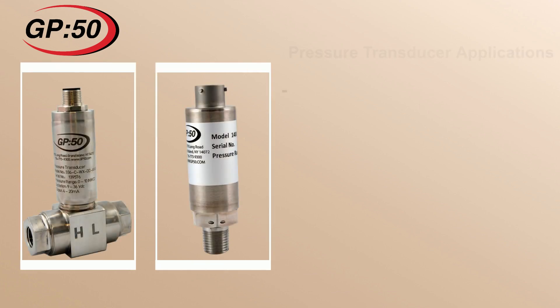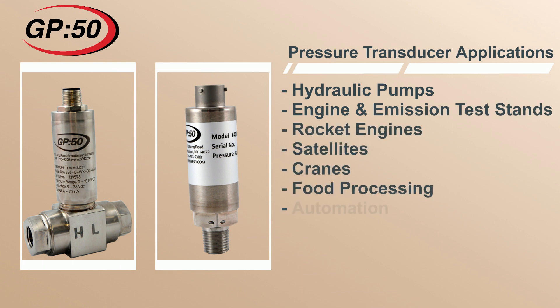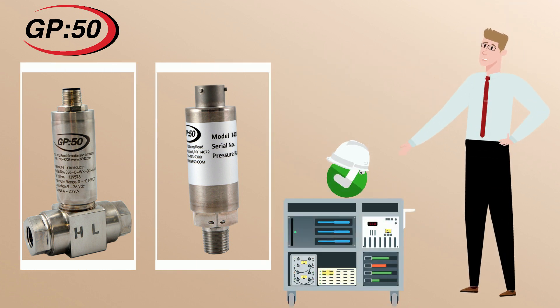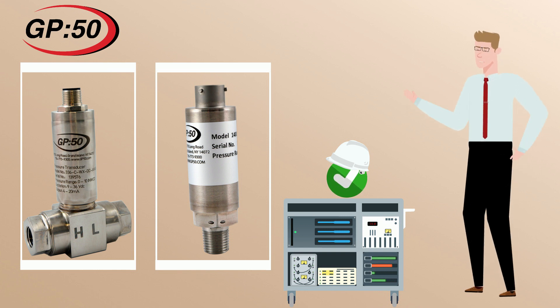Pressure transducers are a vital component in many different applications today such as hydraulic pumps, engine and emission test stands, rocket engines, satellites, cranes, food processing, automation, and many other applications. These systems utilize pressure sensors to collect data or control a process or piece of equipment, and for many it is a critical safety application.